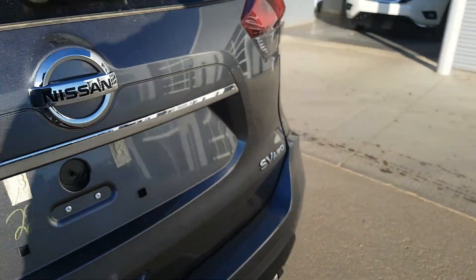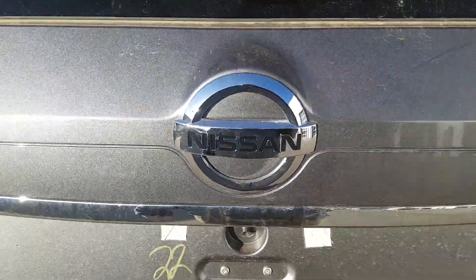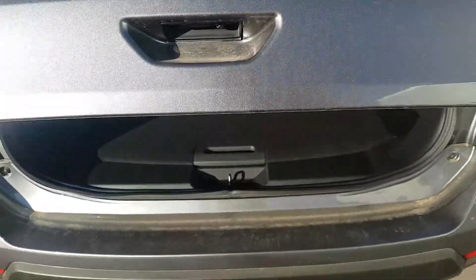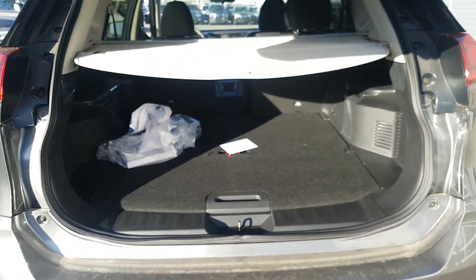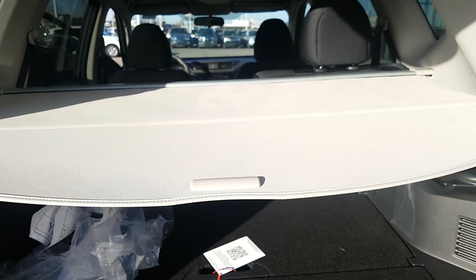One of the nice things too is with the back hatch being a power hatch — as long as you have the key on you, all you have to do is kick underneath the bumper and you can open this, or kick it and it'll close.